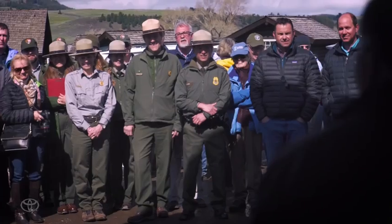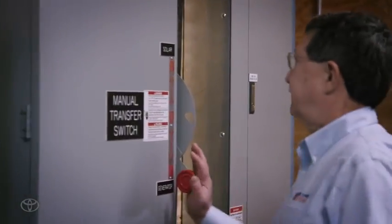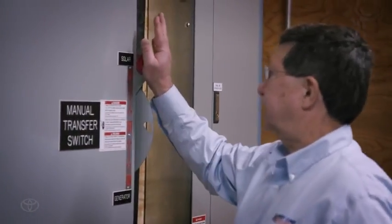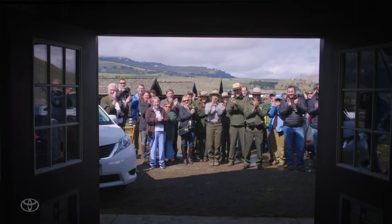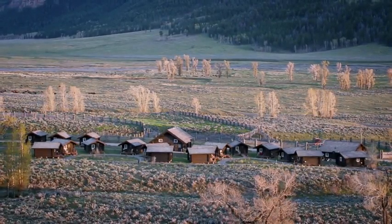Welcome, everybody. I'm pleased to announce that we're about to switch from the generator system to the batteries. The quiet is about to happen. A man flips the manual transfer switch from above a cluster of cabins in a vast prairie.